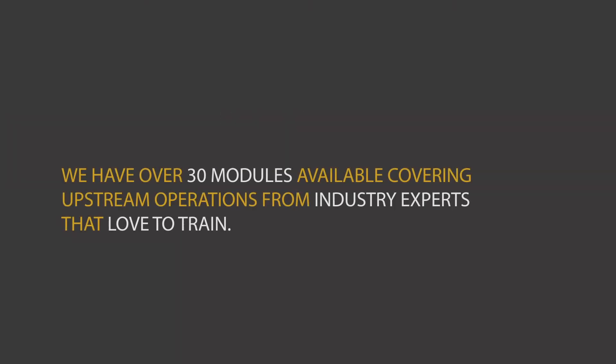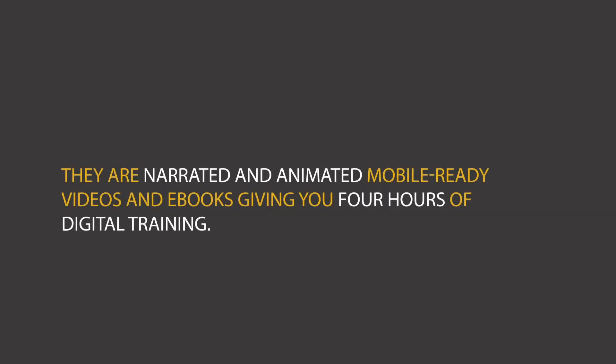We have over 30 modules available covering upstream operations from industry experts that love to train. They are narrated and animated, mobile-ready videos and ebooks giving you four hours of digital training. To learn more, please visit us at www.ektinteractive.com.